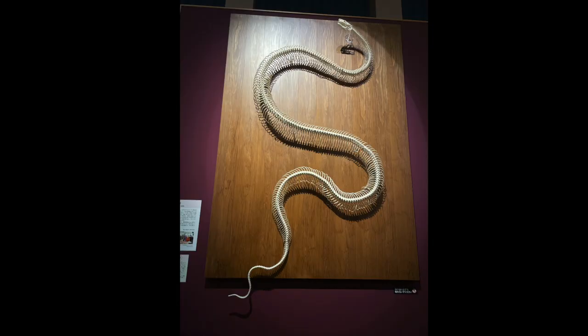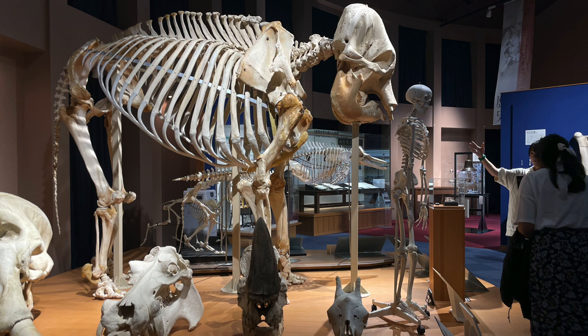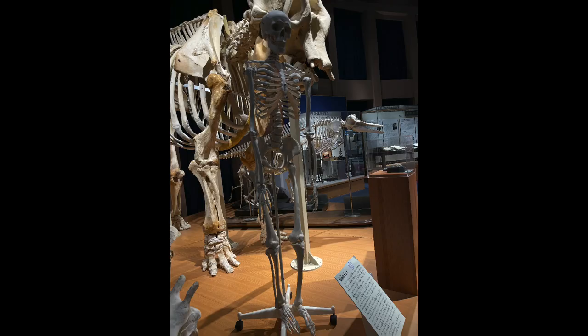The tour included talking about the different skeletal structures these animals have. It was really cool because these are actual real-life fossils, and there's even a human skeleton there too.